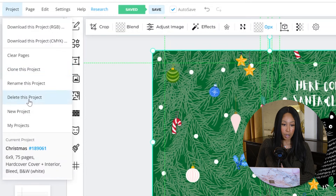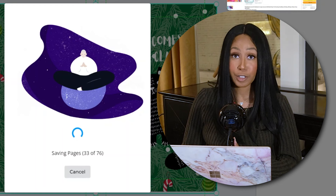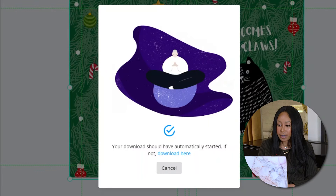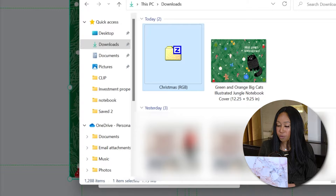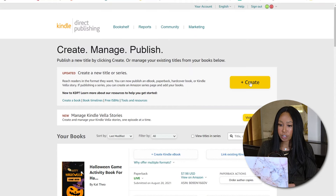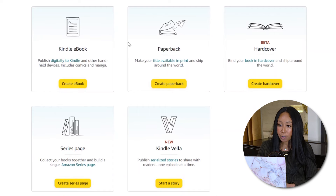Save it: hit project and download your project. Now it's downloading all your pages. That is literally how you can create a notebook in about five minutes — it's a lot of fun. When you open up the file, you can see one is the hardcover and one is the hardcover interior. Now you're going to go to Amazon KDP. These are all my books. Click create, and you can see many different options: eKindle book, paperback book, hardcover book, series page, and Kindle Vella. We're going to do a hardcover.